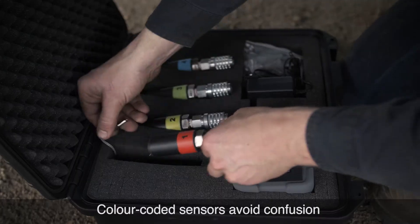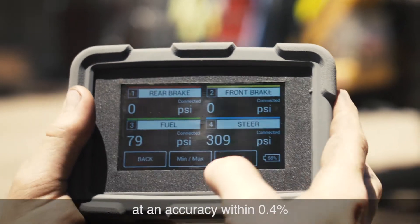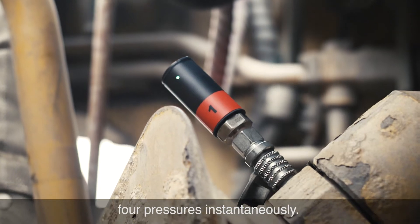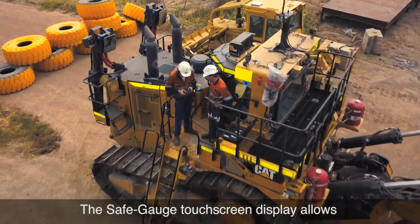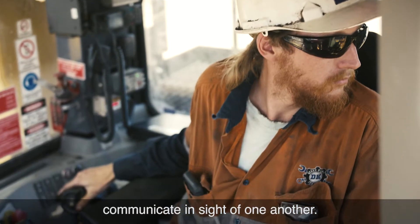Color-coded sensors avoid confusion and are calibrated from 0 to 600 bar at an accuracy within 0.4% and are able to test up to four pressures instantaneously. The Safe Gauge touchscreen display allows the technician and operator to communicate in sight of one another.